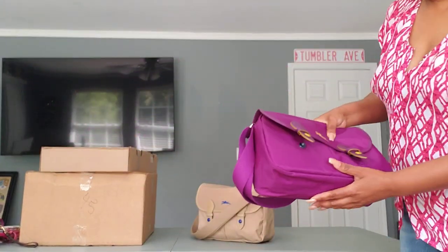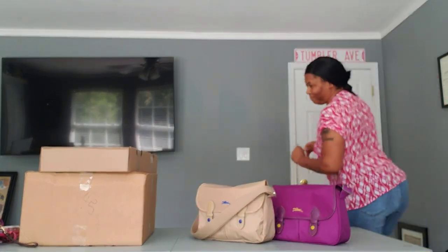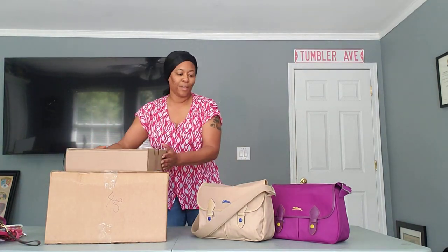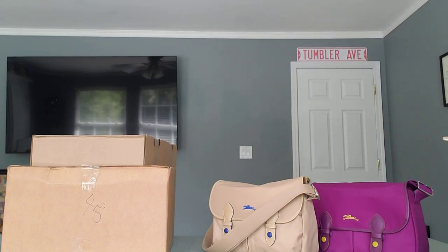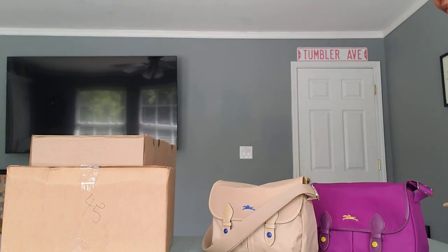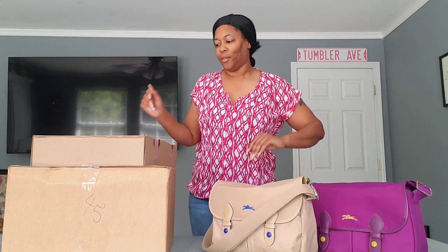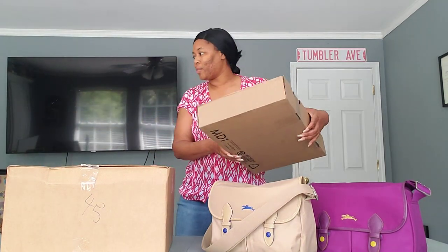So the rest have arrived. I'm trying to present these here so that you can see them. Here are my boxes. I'm going to start with this box just because it's a single package by itself.